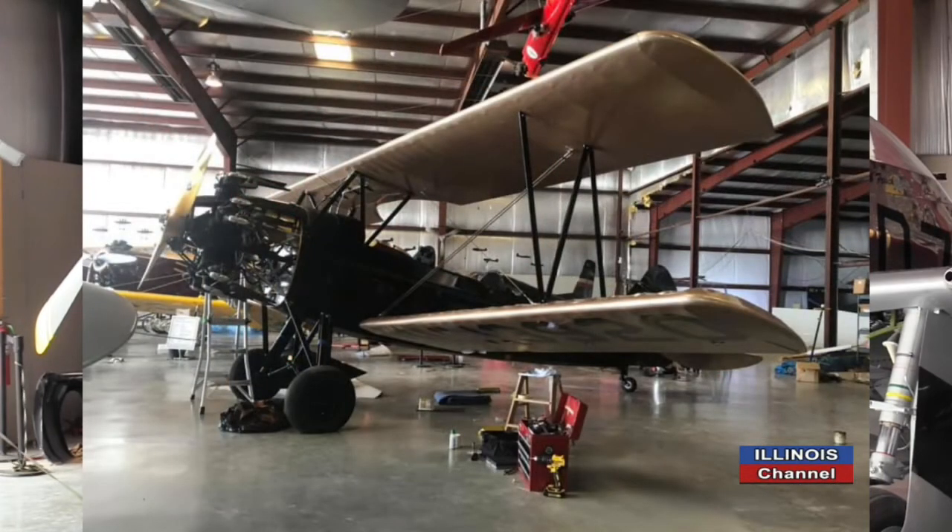Which is the most fun to fly? And I'd imagine if you can fly the Mustang, some of these older biplanes might feel like you're going five miles an hour. No — when you take off in a Mustang at 100, then fly the older airplanes that are off the ground at 40, you go, 'Oh, I'm off the ground already,' because you didn't notice it. But the most fun to fly is the P-40.